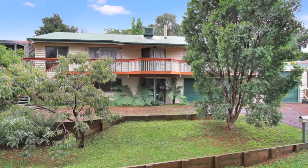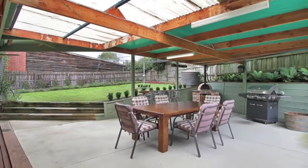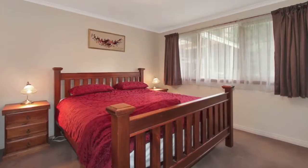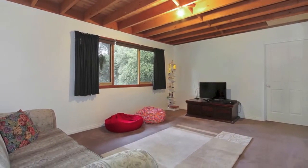Located in a quiet, peaceful pocket of Mount Evelyn overlooking the Mount Evelyn Aqueduct Track, this home is perfectly suited for the entire family. It has a flexible floor plan boasting four bedrooms, study, excellent living areas and outdoor entertaining.